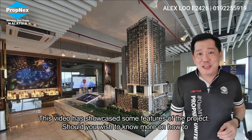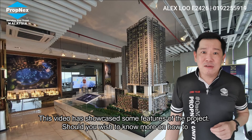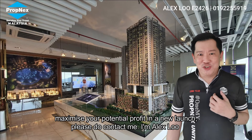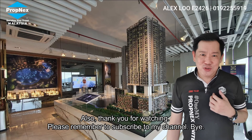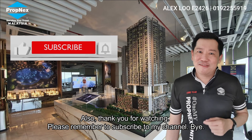This video has showcased some features of the project. Should you wish to know more on how to maximize profit in a new launch, please do contact me. I'm Alex Lu — thank you for watching, and remember to subscribe to my channel.